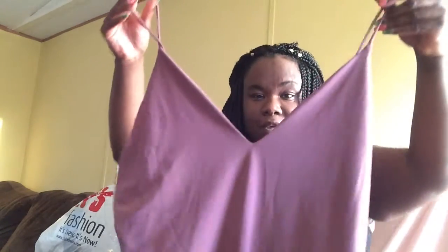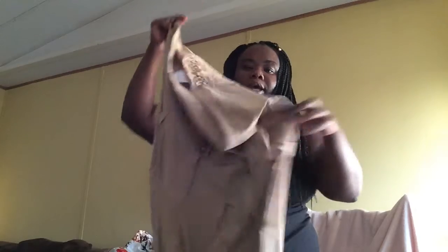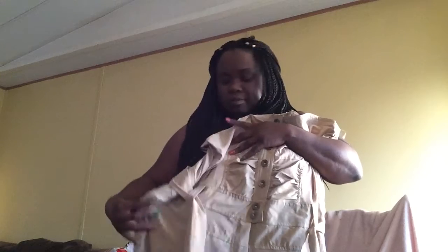The next thing I got was this jumper. It's beige, it has no straps, and the bottom of the pants are stitched so they're like capris. It has a belt — really cute.